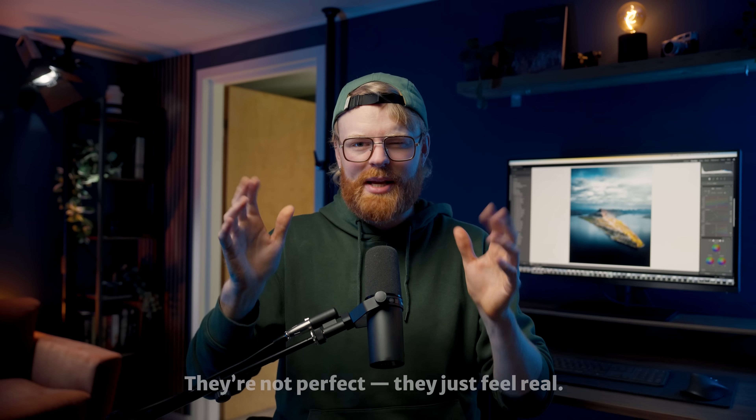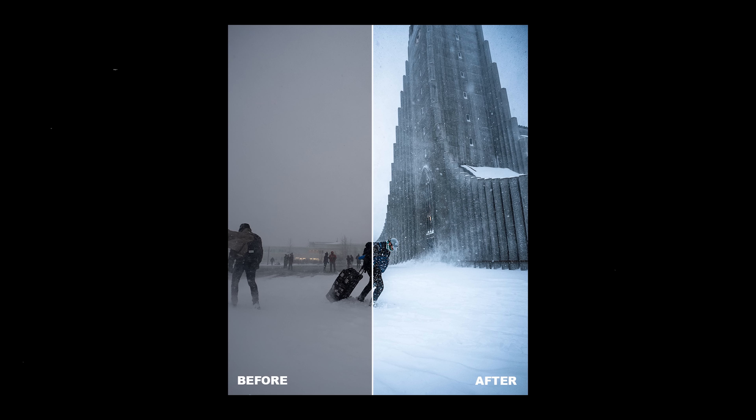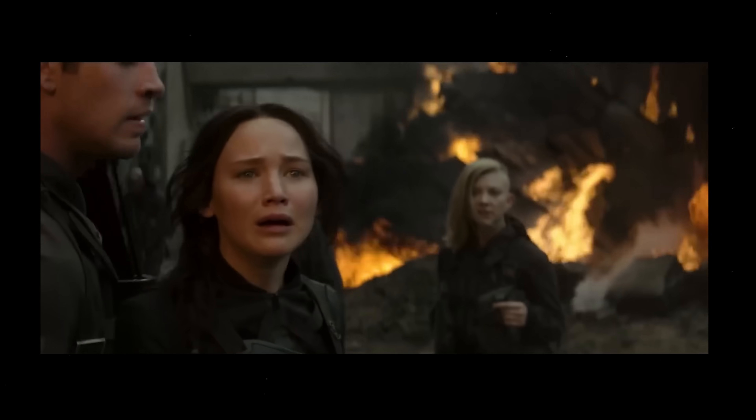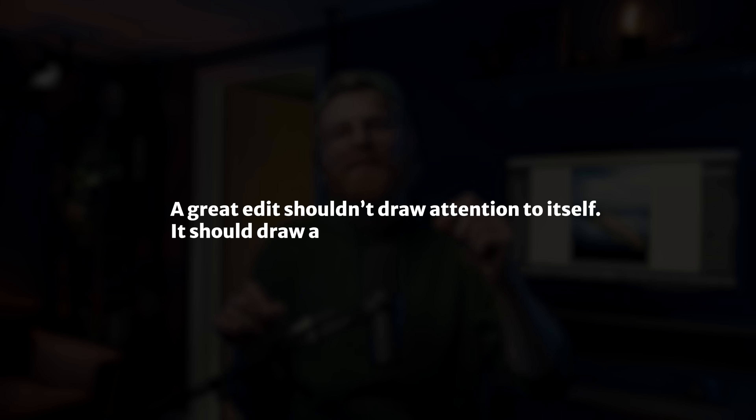Early on in my career, I used to obsess over perfect skin tones, perfect sharpness, perfect histograms. But the truth is, most of your favorite photos aren't perfect — they just feel real. That can mean they're heavily edited, but they have some feeling to them. Kind of like acting: you can have the most technically perfect performance, but if it doesn't feel authentic, it falls flat. The best actors make you forget they were acting at all. And the same goes for editing — a great edit shouldn't draw attention to itself, it should draw attention to the photo.